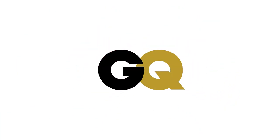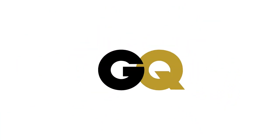Thank you, GQ, for this wonderful shopping spree. All my money's intact.